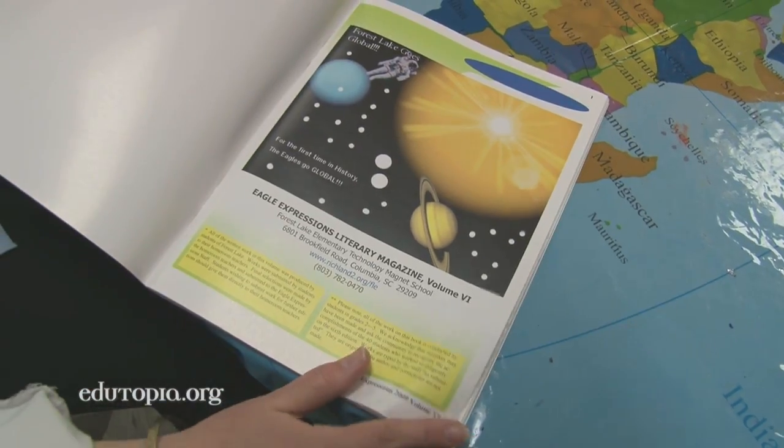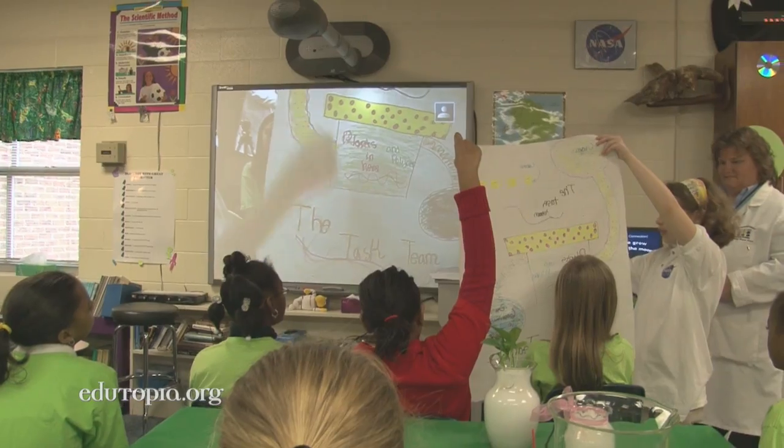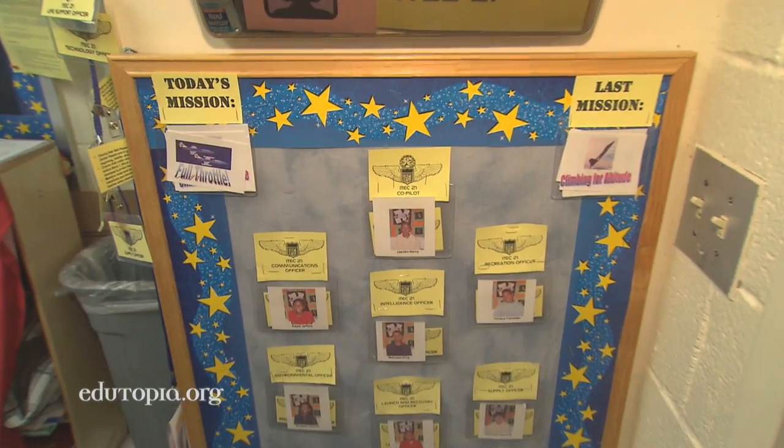Beyond the curriculum materials and grant money, the association with NASA helps the school build a sense of purpose. We're very proud to be a NASA Explorer School, and a lot of things that teachers use as really good practices in their classroom to create a classroom community — I've just tried to give a NASA spin.